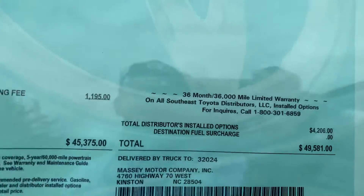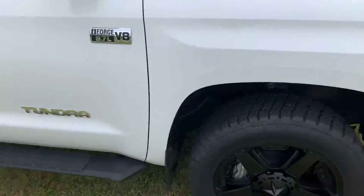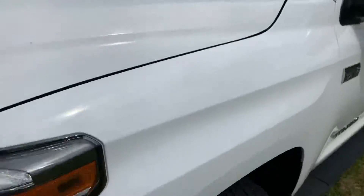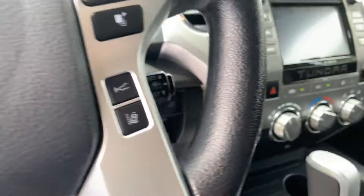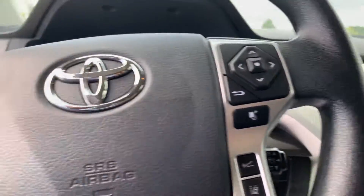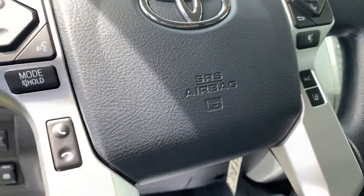This has an MSRP of nearly $50,000 and of course you're going to pay a fraction of that. Very well equipped, this is going to feature your Intune package that's going to feature your navigation system, multiple apps — very well equipped as you can see. You'll also have the luxury of your safety features including your pre-collision system, as well as your dynamic radar cruise control and lane departure alert.